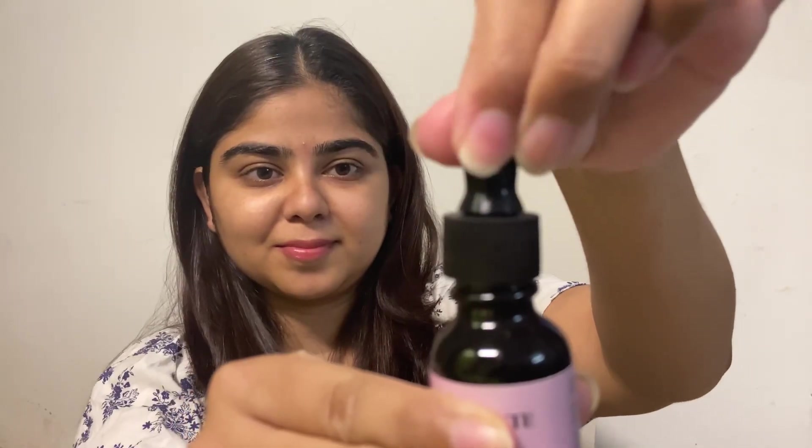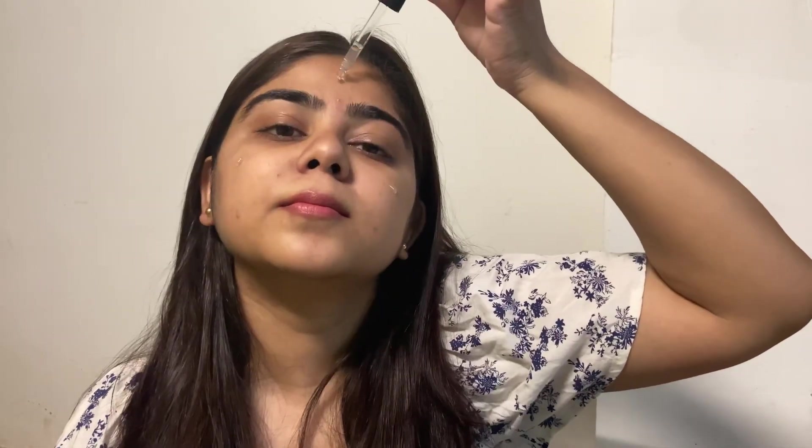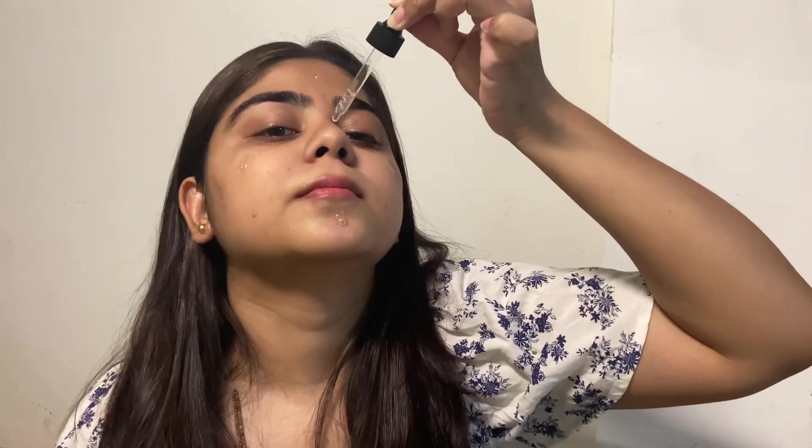The dark glass bottle is going to prevent oxidization of the serum. For the right application, first of all you have to make sure that your face is clean and then you apply the serum like this. Its formula is quite lightweight and it will be quickly absorbed into your skin. Make sure to apply sunscreen after the serum, and for best results use this serum twice a day. Look at my glowing face!